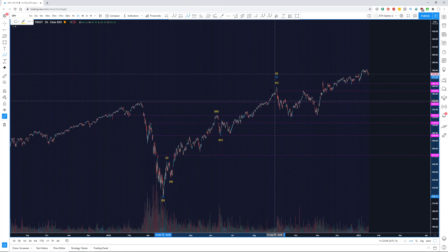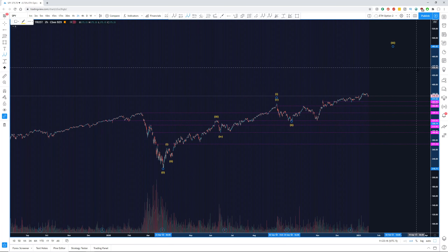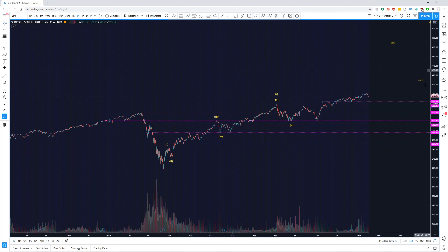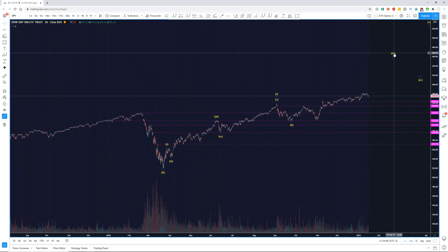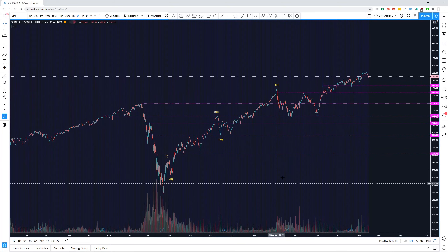Even just using our trend-based fib extension tool, if we assume that the 3rd wave is the same length as our 1 wave, that would mean it would have to come all the way up to $460 to validate that 3rd wave. Looking at where we are now — remembering that our volume is decreasing, we're putting in all-time highs, and the market seems to be weakening — we're not really pushing upwards strongly like we did with this original 1 wave. This to me is extremely unlikely, and I think it's not what's actually happening. So let's delete this off the chart and try and think of an alternative.